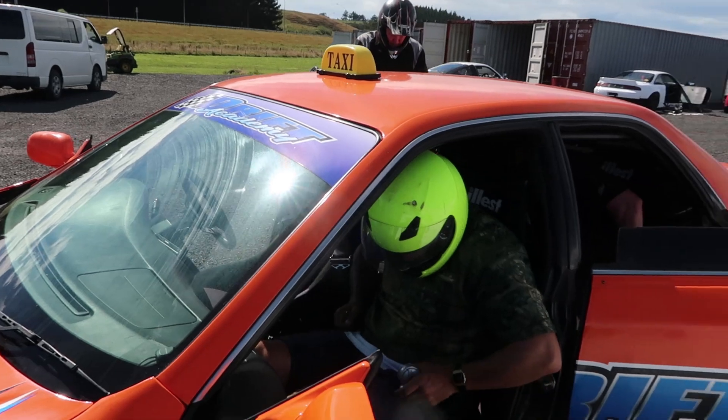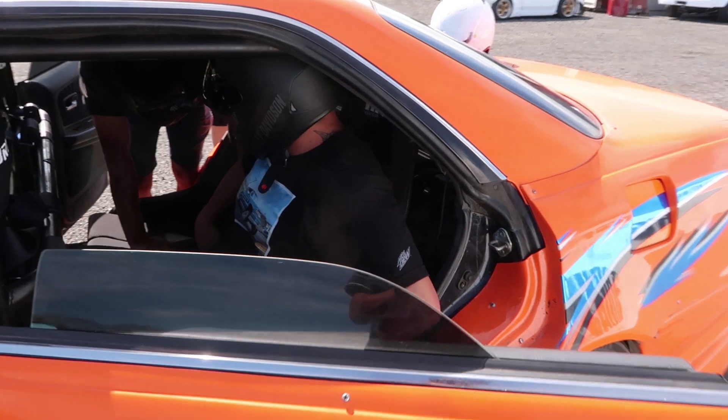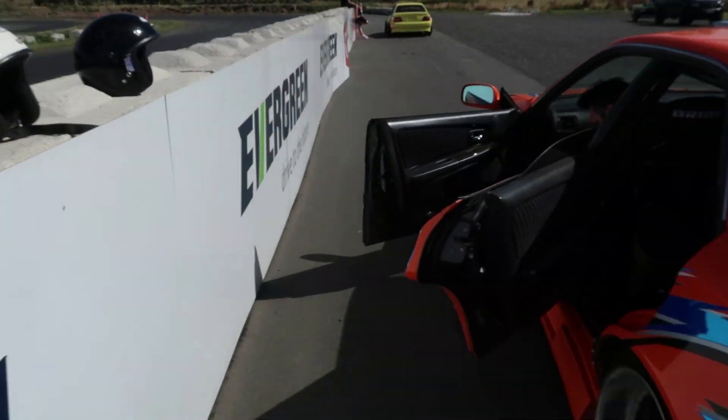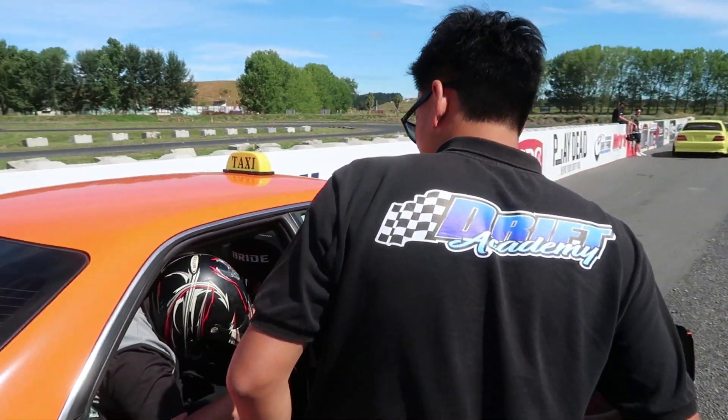Apart from that, today we also meet up with Genesis Massive — put on a private day for them. So great to see Dan and Brad and all their friends bringing down some cool cars. Dan brought their JZ100 of course. Dan from Genesis Massive has been an amazing supporter in the last year or so of Evergreen Drift Park.